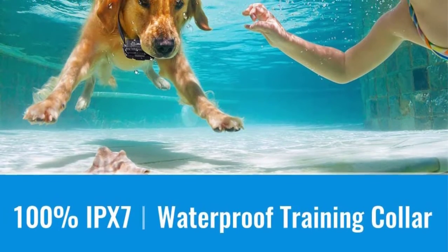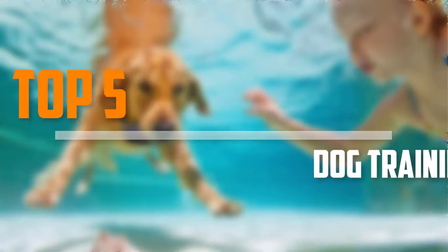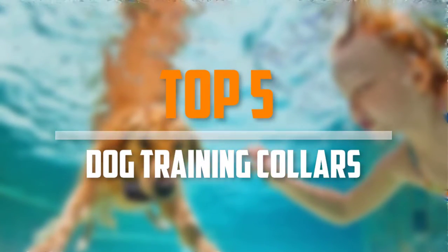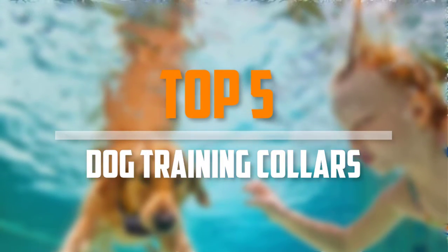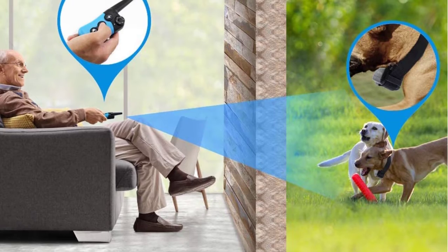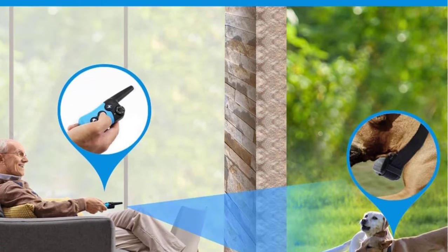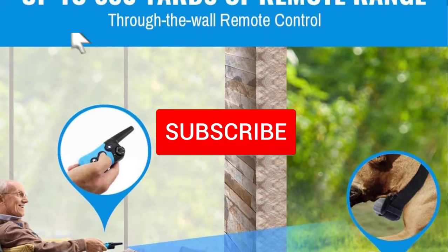Are you looking for the best dog training collars in your budget? In today's video we break down the top 5 best dog training collars available on the market. This list is based on price, quality, durability, and more. You can check out the description below for more information, and make sure you subscribe for more reviews.